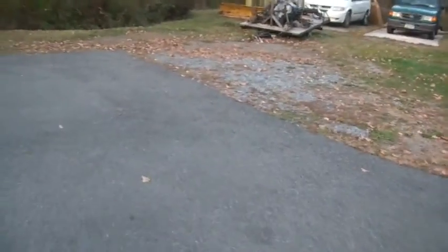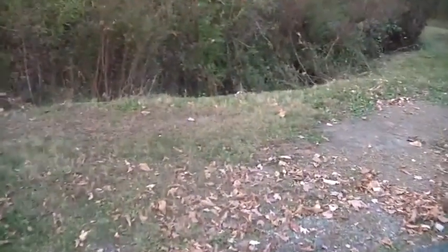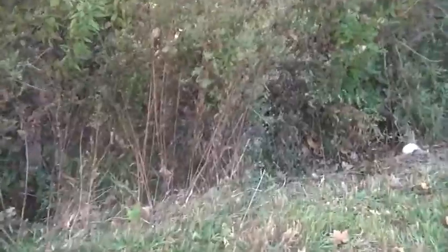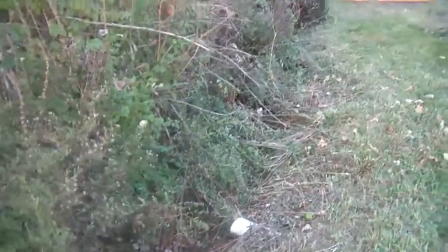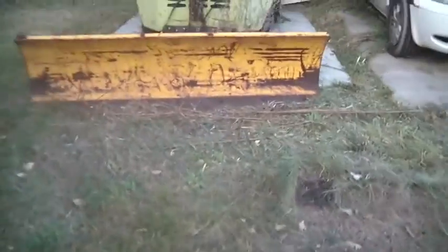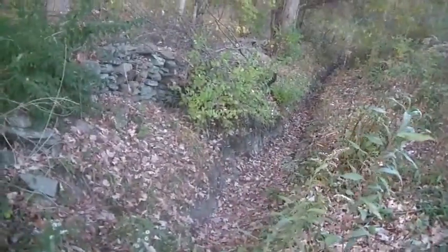Over here you can see I started up the small lawnmower and cleaned this up a little bit. It's kind of important to know where the drainage ditch is, because if you don't, little things happen in the winter like you put the truck or car in it. This is where the golf cart was — I just got it out of here. You can see I also did around the plow and some of this over here. You can see my drainage ditch — got no water in it.